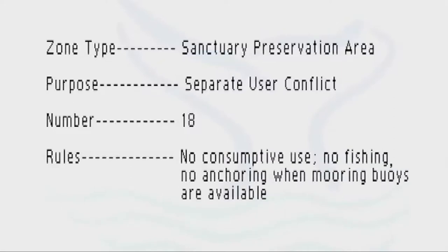Our sanctuary preservation areas are our smaller zones. They are set aside to protect heavily used areas — like the top of Looe Key Reef, for example, where you have tens of thousands of divers every year that want to see the spectacular coral reefs, but they don't necessarily want to compete with spear fishermen, with marine life collectors, or boats trolling over them.